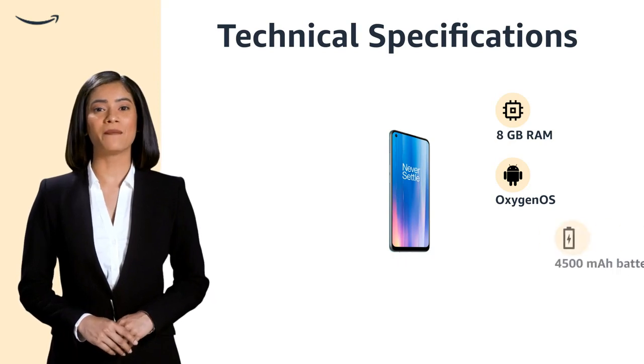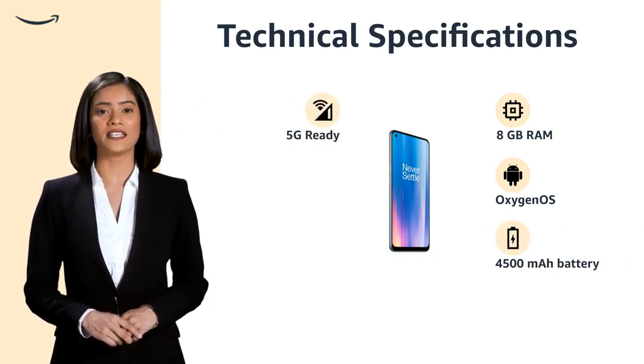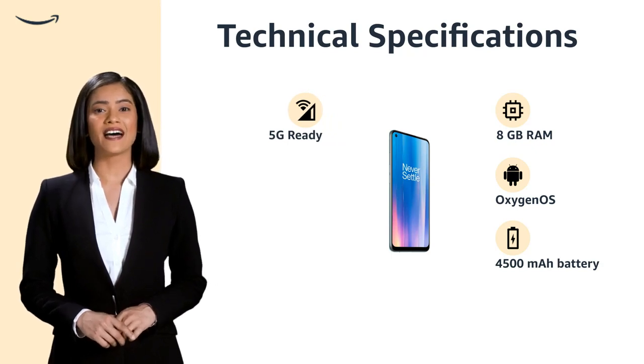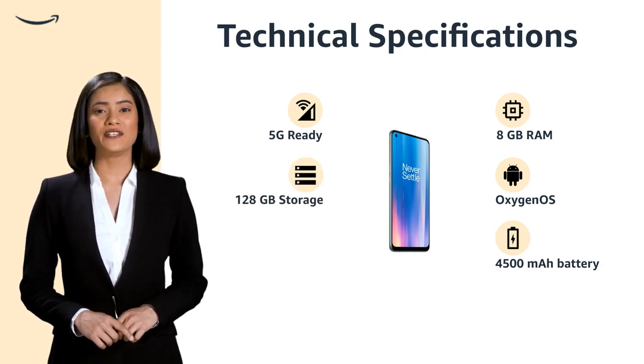It packs a massive 4500mAh battery for long-lasting performance and 5G connectivity for blazing fast download speeds. It also boasts 128GB storage and dual-SIM support.